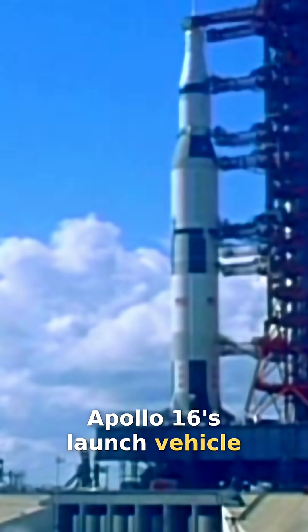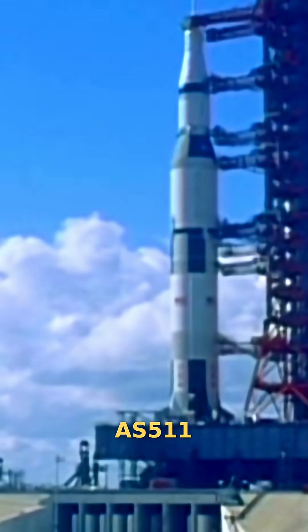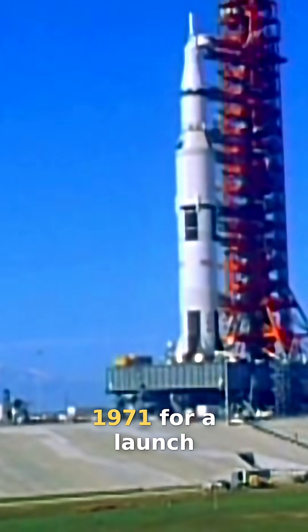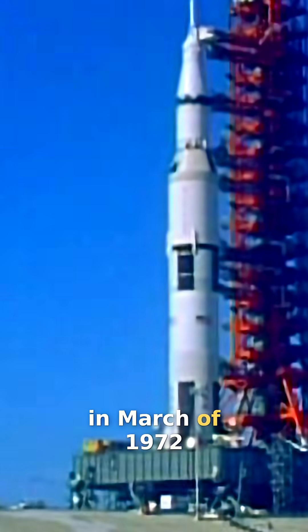Apollo 16's launch vehicle, AS-511, is rolled out to the pad in mid-December 1971 for a launch in March of 1972.